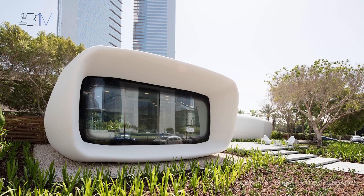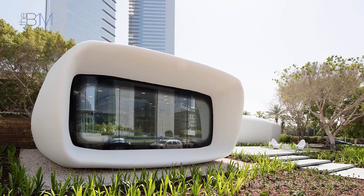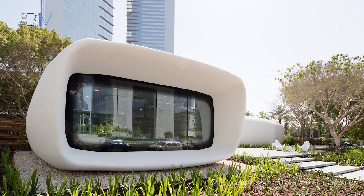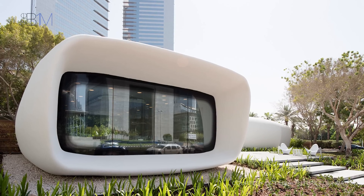Several organisations around the world are now racing to effectively scale 3D printing and to develop viable solutions for the building sector, with a particular focus on housing. We've rounded up the current frontrunners.